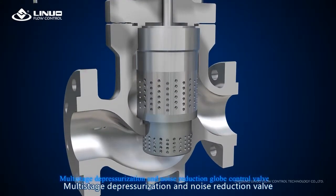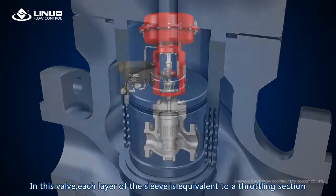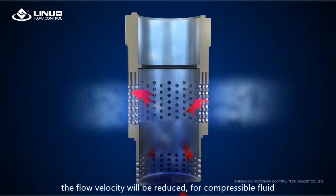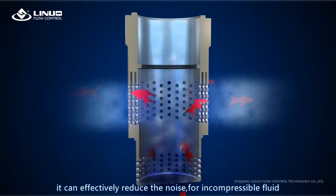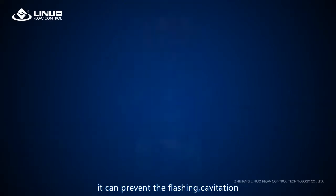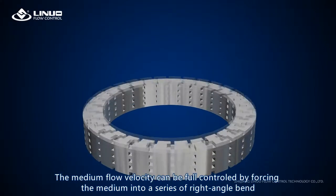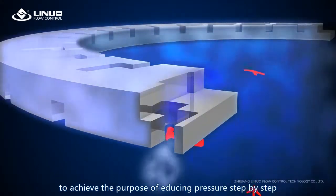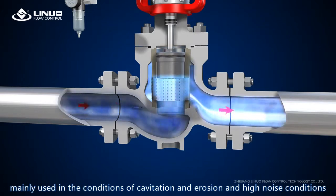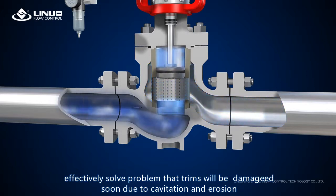The multi-stage depressurization and noise reduction valve: in this valve, each layer of the sleeve is equivalent to a throttling section. When flow passes through, the pressure drop is shared by each layer of sleeve and the flow velocity is reduced. For compressible fluid, it can effectively reduce noise; for incompressible fluid, it can prevent flashing and cavitation. The medium flow velocity can be fully controlled by forcing the medium into a series of right-angle bends to achieve step-by-step pressure reduction. Mainly used in conditions of cavitation, erosion, and high noise, effectively solving the problem of trims being damaged due to cavitation and erosion.